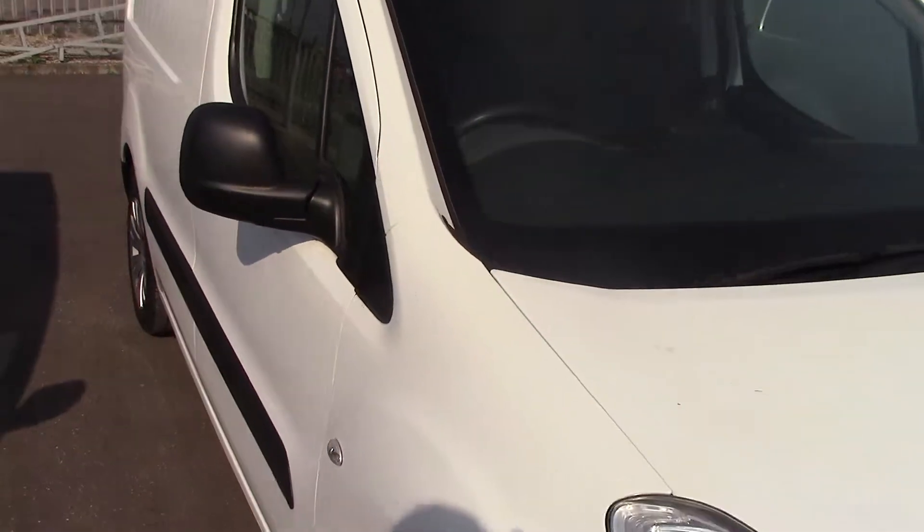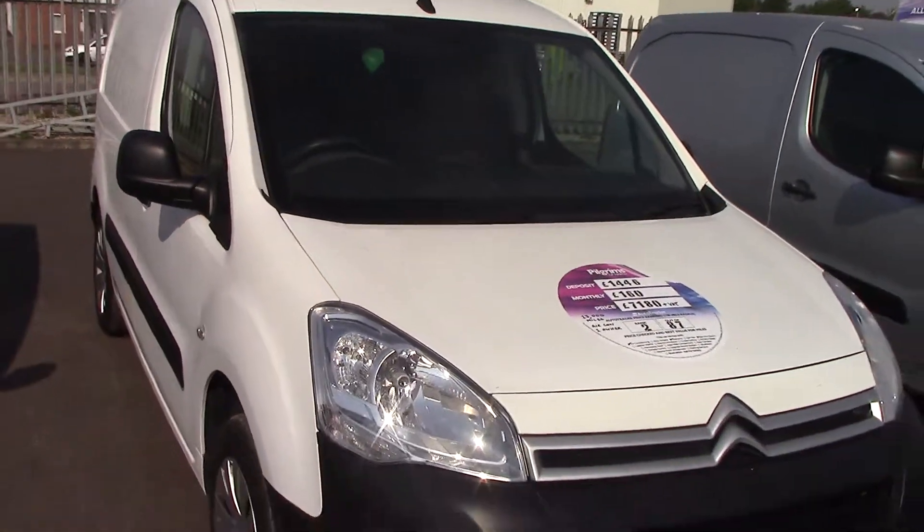So there we go. We've got a 2016 Citroen Berlingo 1.6 HDI panel van. Thanks for watching.